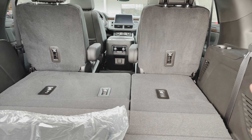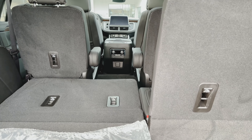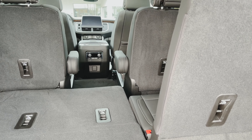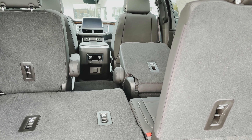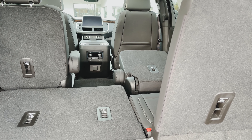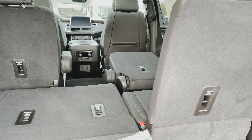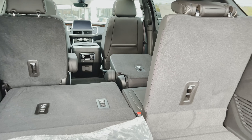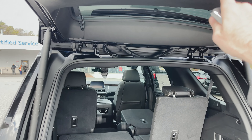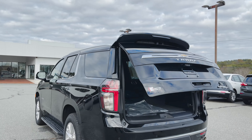One thing to note is that you can bring the third-row seats back up from back here. However, the second row you would have to bring up manually — so if you fold that flat, you'd actually have to go up front and pull it up. Not a big deal, but I like to notate that so everybody knows. You can use this button or the key fob to drop the lift gate.